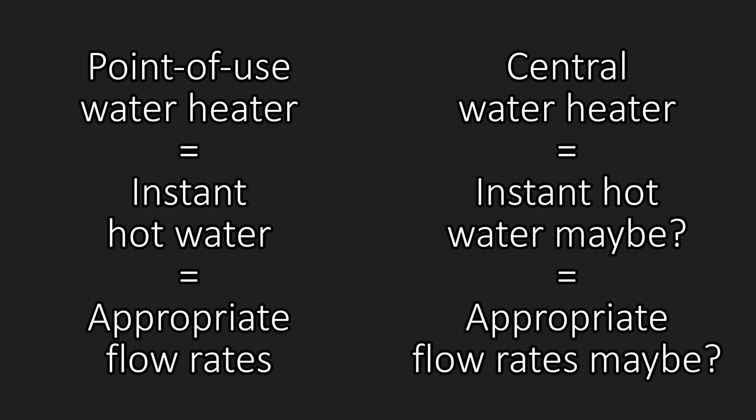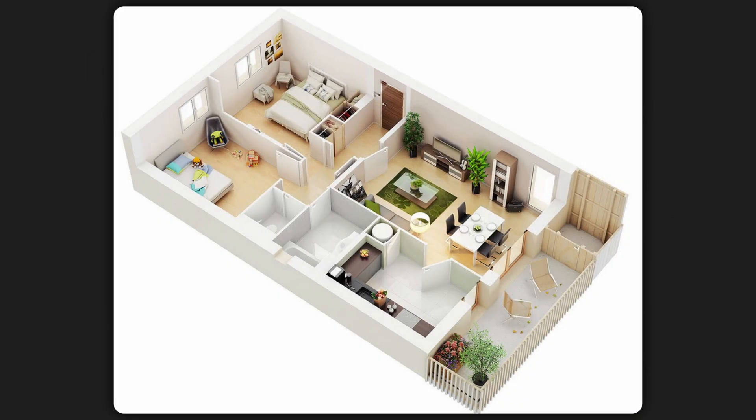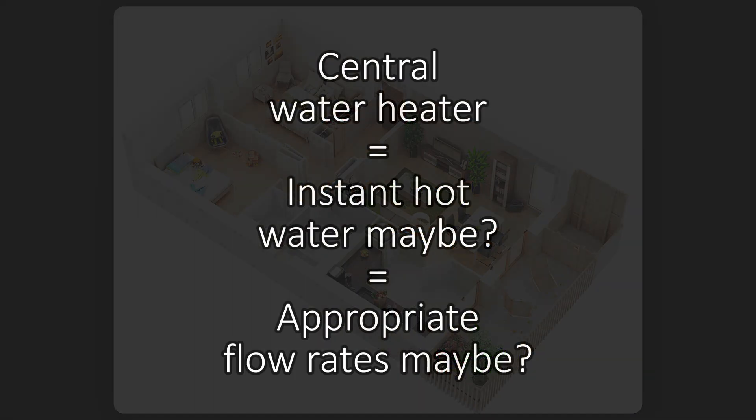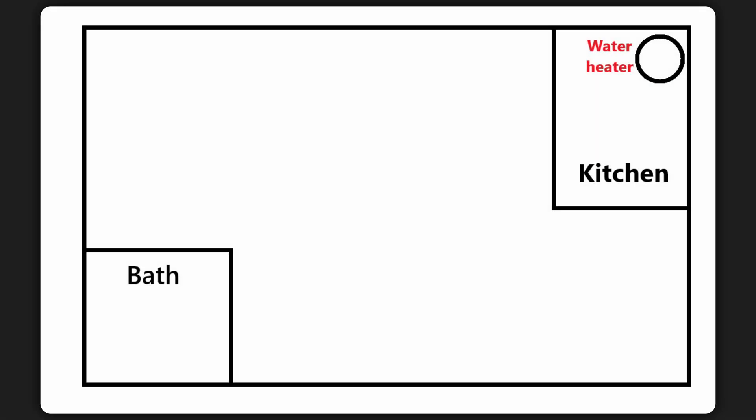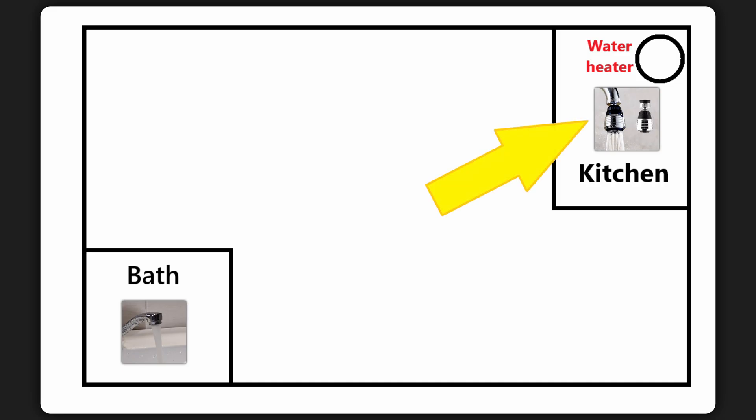Of course, there are situations where the lines can be blurred — where a central water heater can deliver instant hot water. I acknowledged in the original video that this can happen if, for example, your water heater is very close to the endpoints. A lot of people have the water heater installed in the kitchen and the kitchen also shares a wall with the bathroom, so from the heater to any endpoint it's like 2 meters of pipework and almost instant. For them, they could get the best of both worlds using a multi-stream nozzle on a central water heater, presumably running on a heat pump. But I also know one individual where the water heater is in the kitchen and the bathroom is at the other end of the home — they had a multi-stream nozzle on their kitchen faucet and a single-stream nozzle on their bathroom faucet. In retrospect, that person seriously knew what's up.